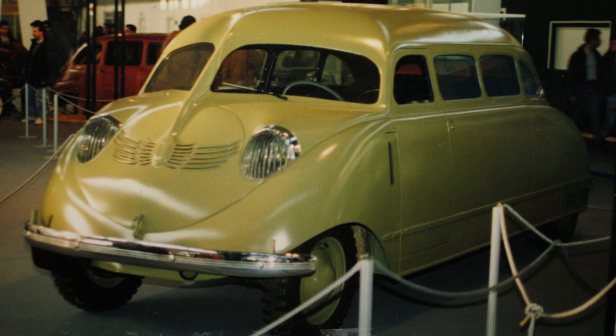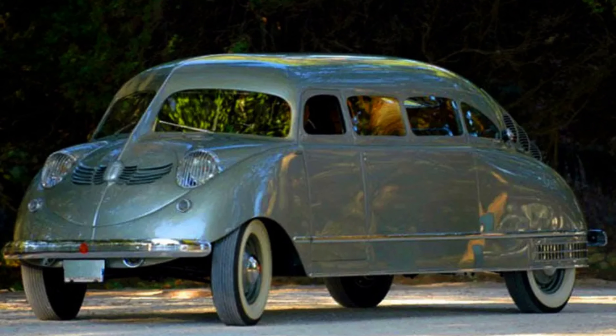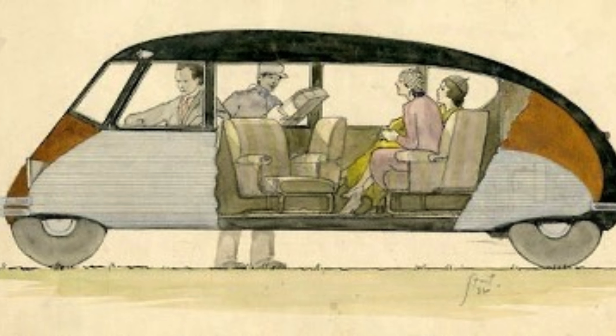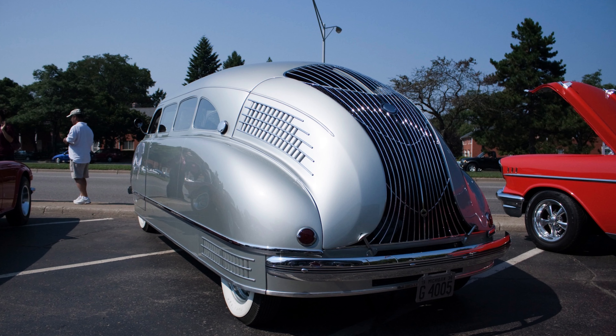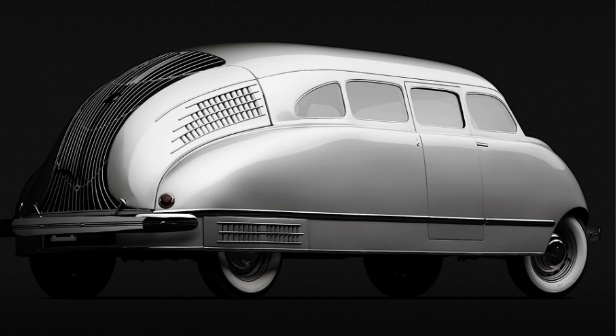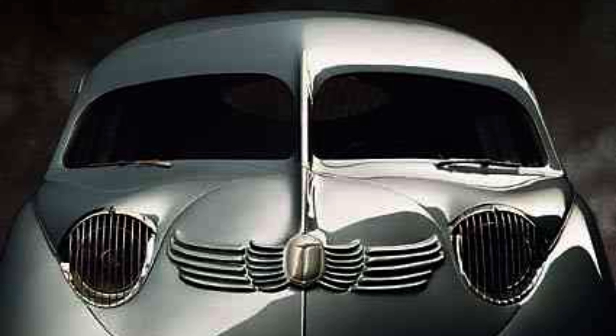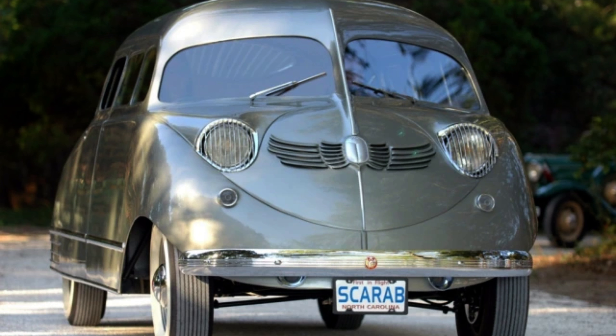1930 Stout Scarab. It undeniably resembled an actual scarab, akin to the species of beetles found worldwide. The source of William Stout's fascination with scarabs — inspiring him to craft a minivan modeled after one and even adopting the beetle's name for his creation — remains unclear. Over time, the Scarab has evolved into a prized collector's item. Although not the most practical vehicle of its era, hampered by minimal rear visibility, the idiosyncrasy of its design has played a pivotal role in securing its enduring legacy. Once deemed unattractive, the Scarab now stands as a distinguished exemplar of Art Deco design, marking a fitting transformation for one of the early pioneers in the minivan segment.